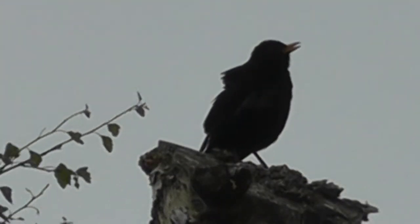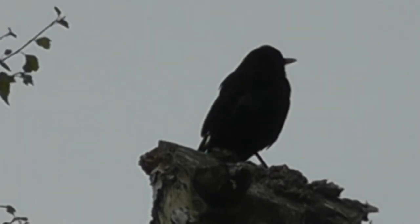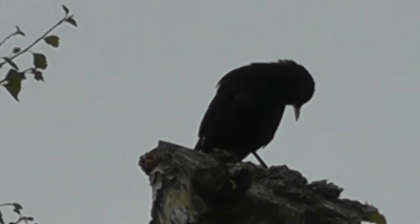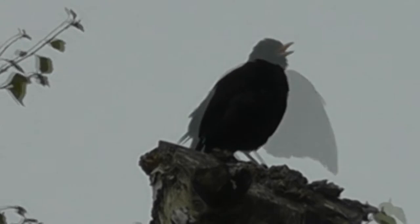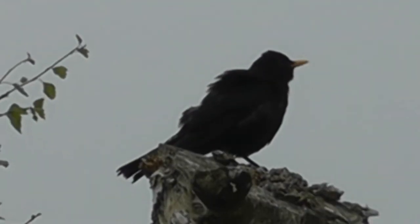The blackbird song is probably the best loved bird song in Britain. The male song is a varied and melodious low-pitched warble given from trees, rooftops or other higher perches, mainly in the months between March to June, sometimes into the beginning of July.